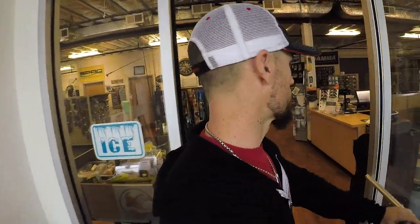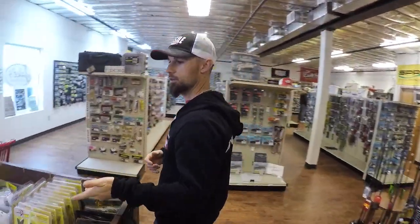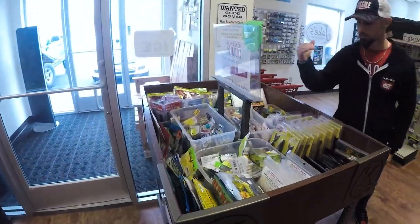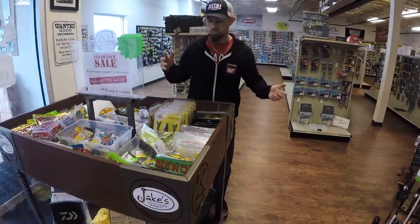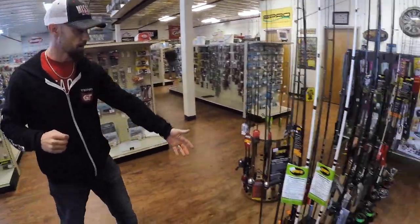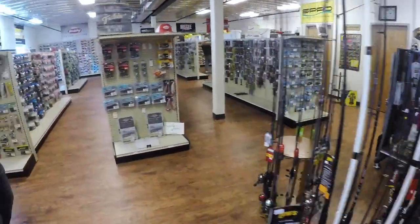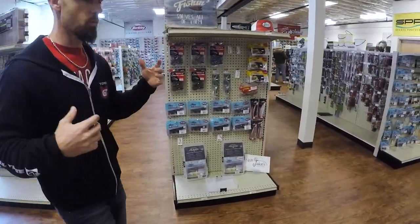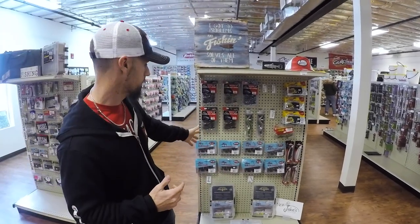Go through the double doors and you walk into Jake's Bait and Tackle. I don't know where to start, so let's go over here — got the closeout bin. Every good tackle shop has a closeout bin, and there's some different stuff in there. Never know what kind of deals you can find. Got all the low-end combos and the kid combos over there right when you walk in — everything for every price point.